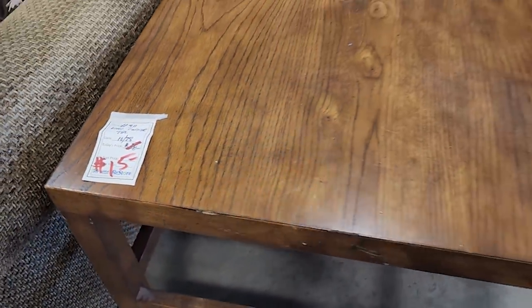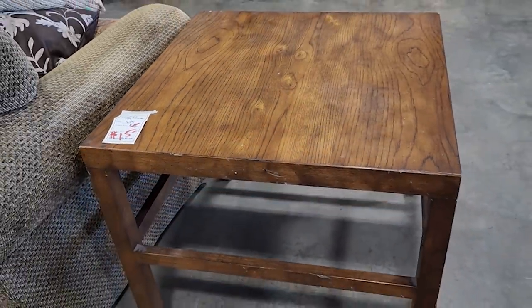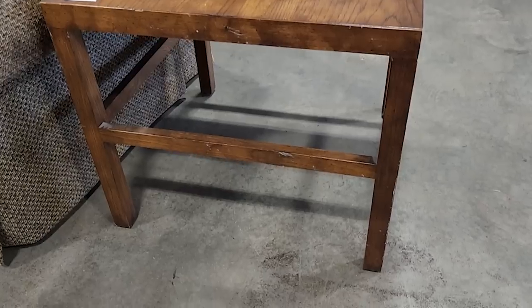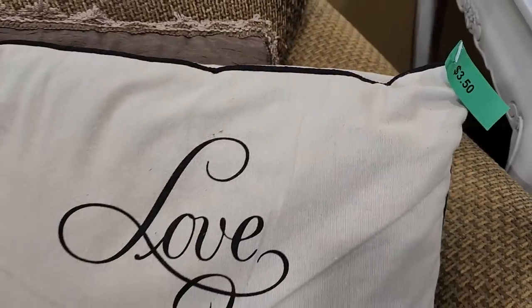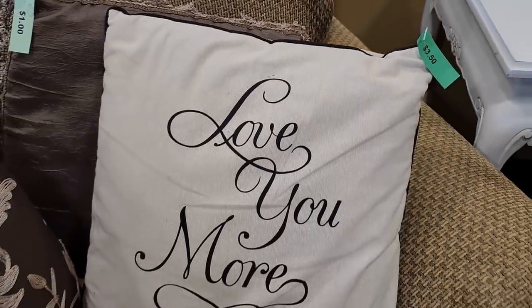And look at this — $15 for this wooden coffee table, and it actually looked like solid wood. $15! A few nicks, a few scratches — use those touch-up markers. Like I always say, it's going to be good as new. Oh, 'love you more' — that's a shout out to my sweet hubby.